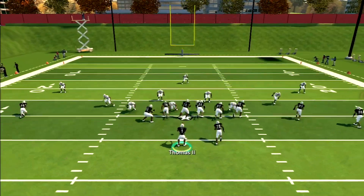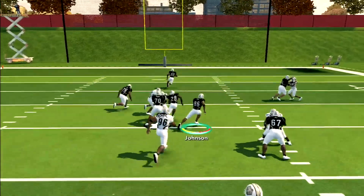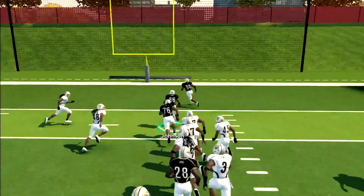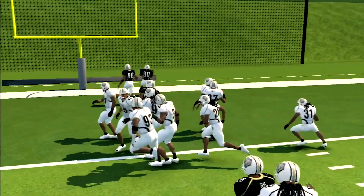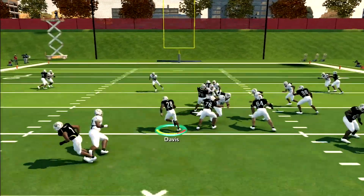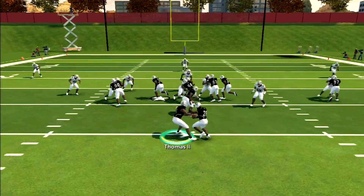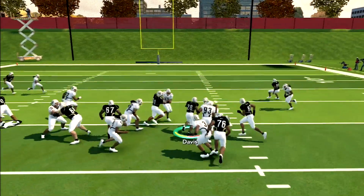It was a much-needed week off for our A&M Bears. It allowed our star QB Randy Thomas II to heal up and return to practice, and he looked pretty impressive. But Coach Thomas was looking for a spark on the offensive side of the ball. After talking it over with the coaching staff, there was one player that could play both sides of the ball.